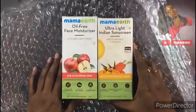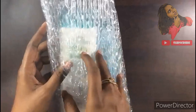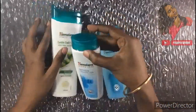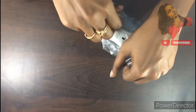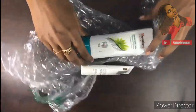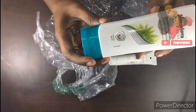I will use my sunscreen and moisturizer. I will use the same product. Himalaya Shampoo, Cleansing Milk, and Toner. I will also use Himalaya Conditioner.